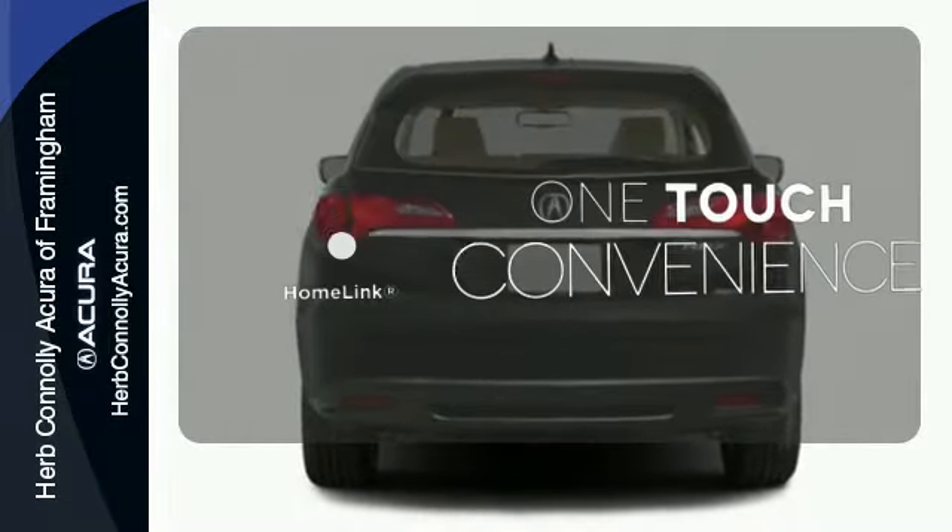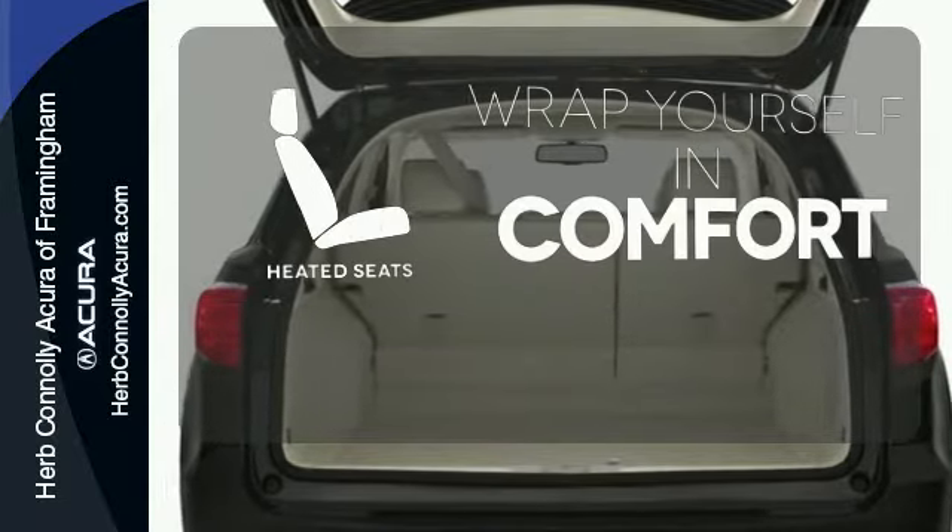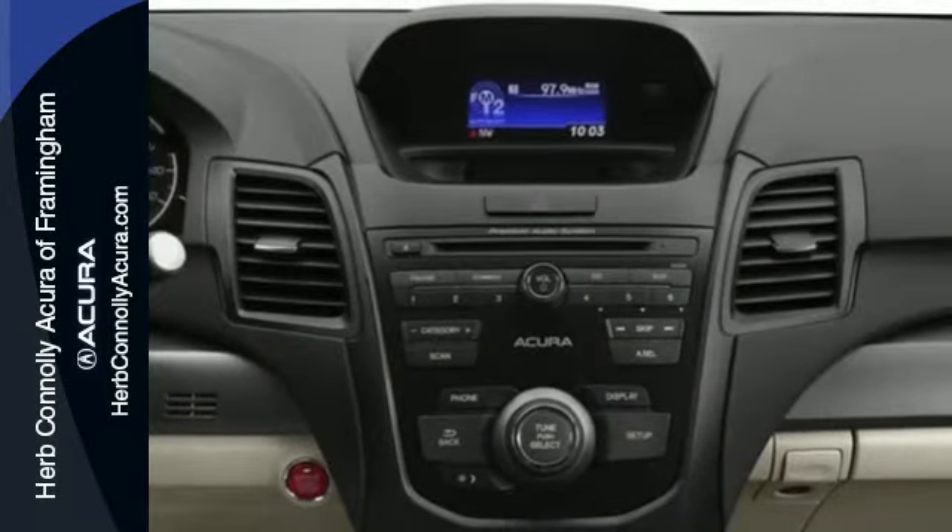With Homelink, one touch makes your arrival as welcoming as if you'd never left. Ward off the chills with heated seats. This is one highly functional crossover.